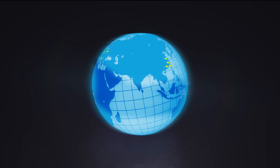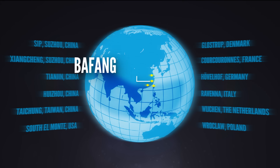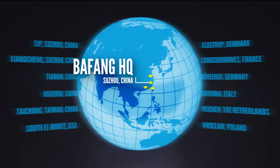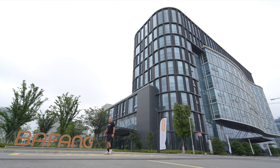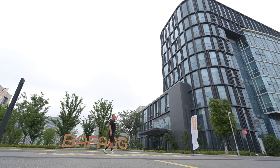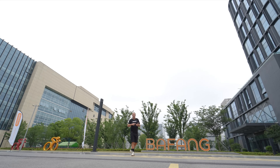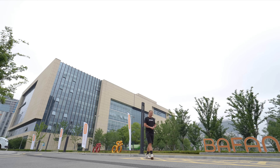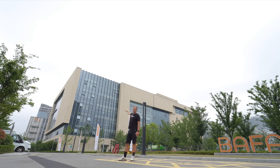Bafang employs over 1,100 people at 12 locations worldwide. The headquarters, development, and production sites are located in Suzhou City in the immediate vicinity of Shanghai, China. In this video, we're going to be looking at the research and development which takes place in this building, along with the products — the huge range of motors, batteries, displays, and remotes which Bafang offer — before the next video, which actually looks at the production line in this massive building behind me.